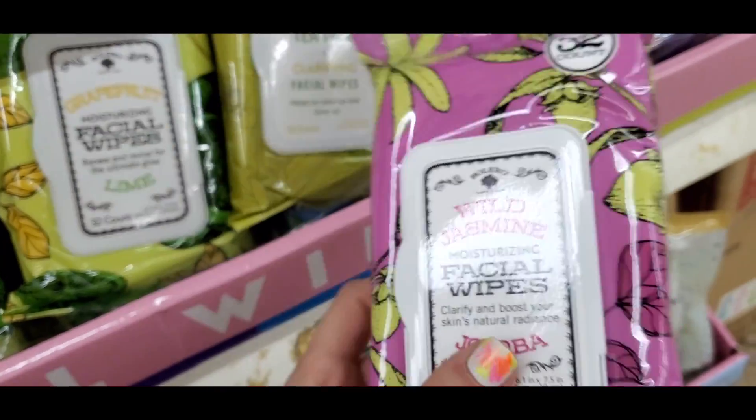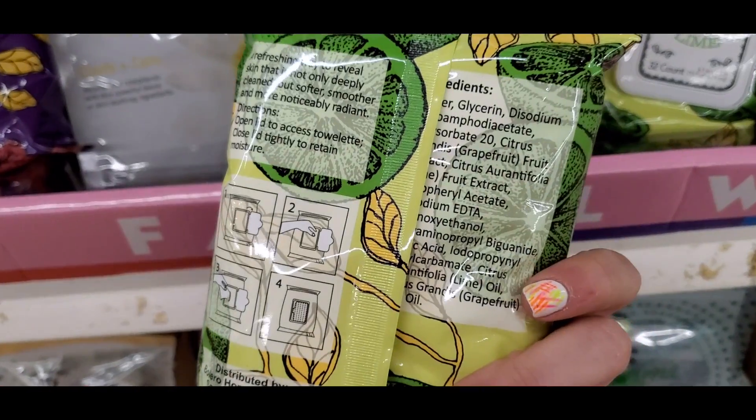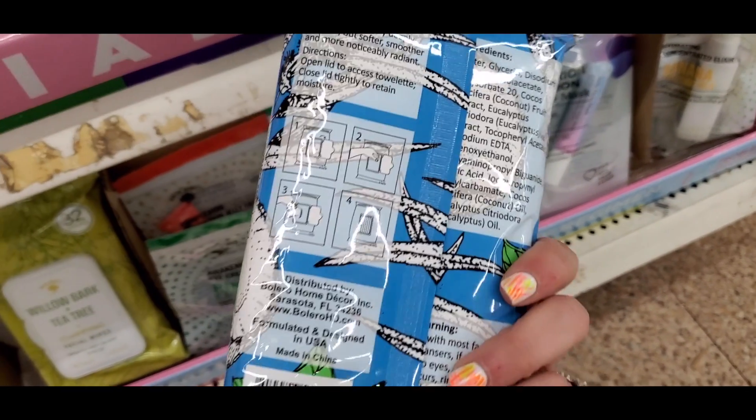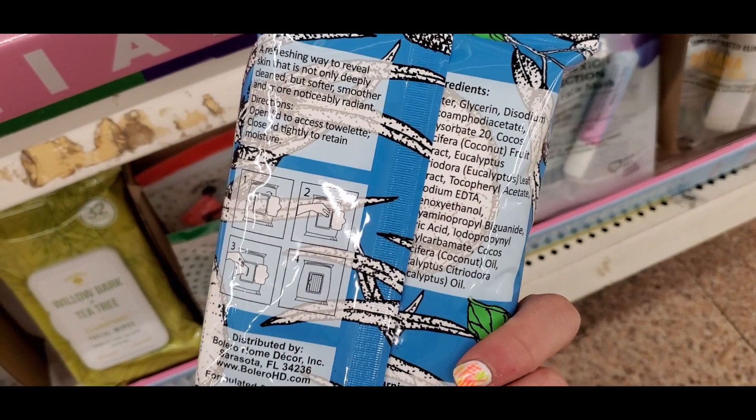They had some new face wipes — I don't use face wipes but I had to admire the cute packaging. They had a lot of different fun scents like jasmine and lime, and coconut and eucalyptus. It really stands out on the shelf.